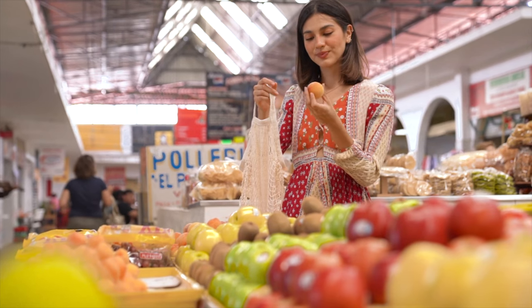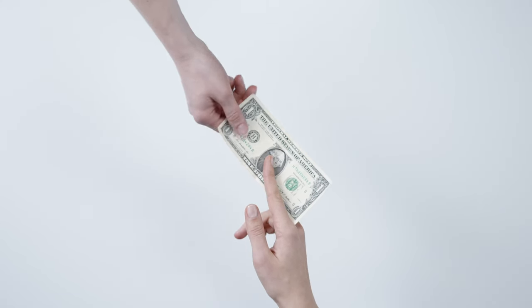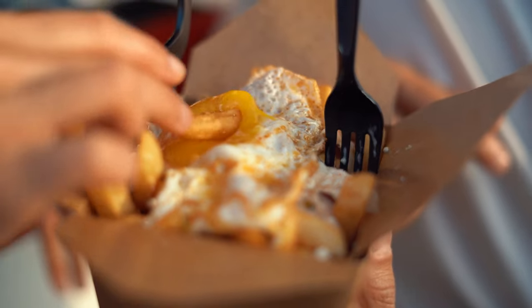Next up is groceries. It's not a utility but it's part of everyone's budget. This is very subjective depending on family size — we are a family of four and we spend $1,300 on groceries a month on average. Some months we spend a little less, maybe around $1,000, and there have been months where we spend more. This is us not buying a lot of junk food — we're trying to eat a little healthier. This does not include eating out; we don't really eat out a lot.